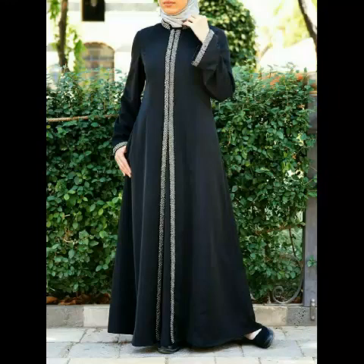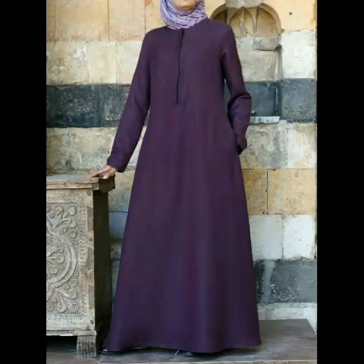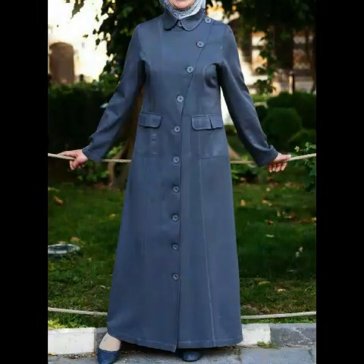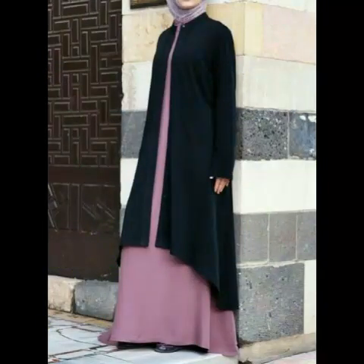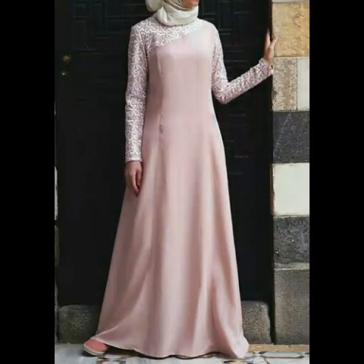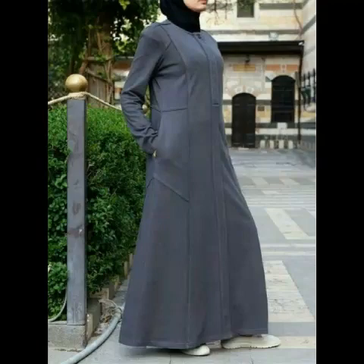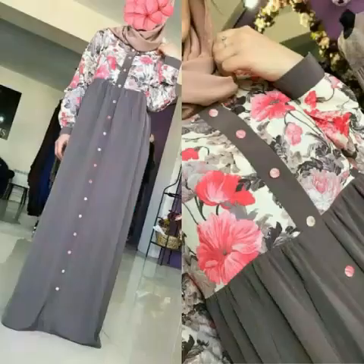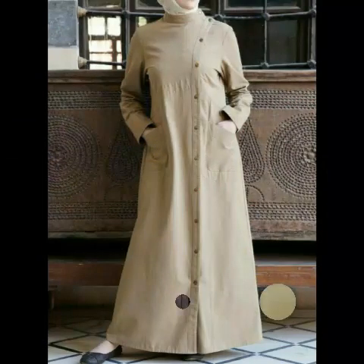Asalaamu Alaikum viewers, how are you? I hope you are fine. Today I am sharing with you a very beautiful, very stylish and very pretty Muslim Abaya design. This is also a Dubai Abaya. You can get this kind of Abaya from your country, like if you live in Canada, America, or Africa. It looks very beautiful and very stylish, and these Abayas are according to the new trend.